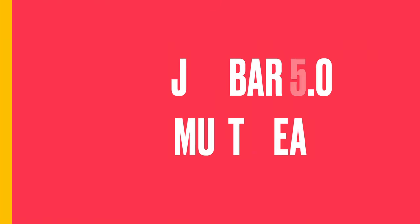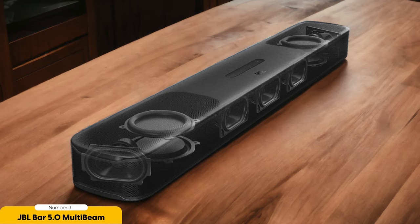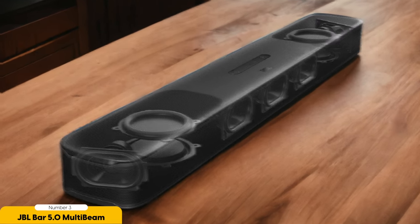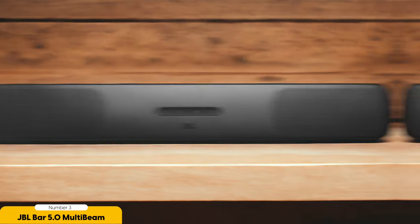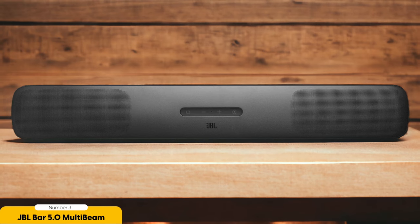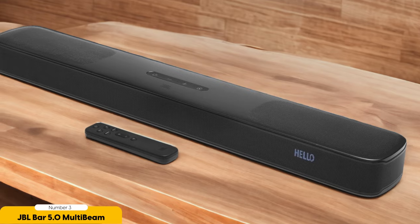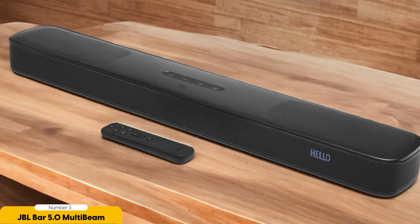Number 3: JBL BAR 5.0 MultiBeam — Best for compact size and Atmos Plus MultiBeam sound. The JBL BAR 5.0 MultiBeam excels in providing a compact size and impressive Atmos Plus MultiBeam sound. This soundbar is designed to fit seamlessly into any space without sacrificing audio quality. With its compact dimensions, it can easily be placed on a TV stand or mounted on a wall, making it a versatile choice for any room. But don't let its small size fool you.